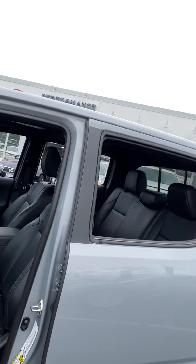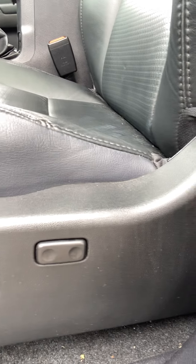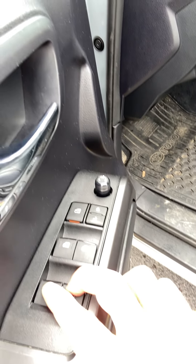Quick look onto the interior of the vehicle — you do have the soft-tex leather seating as well as the eight-way power driver seat with additional lumbar support. One-touch automatic driver and passenger windows, as well as powered rear windows.